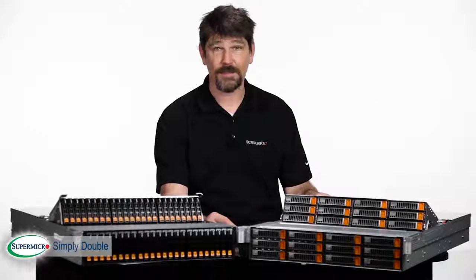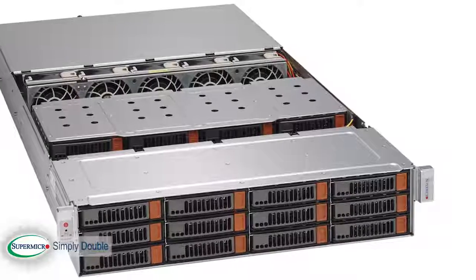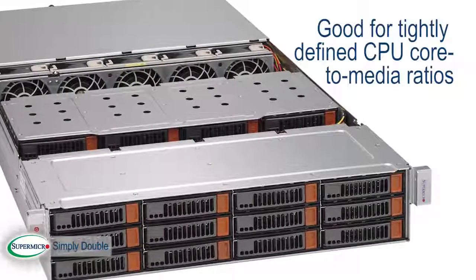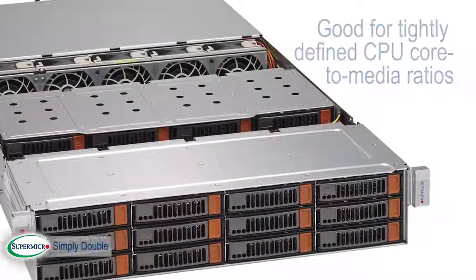That's an incredible amount of storage for a 2U server. These are a good fit for applications that require a tightly defined CPU core-to-media ratio. They also save a lot of space in the data center.